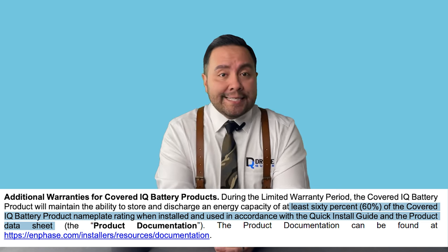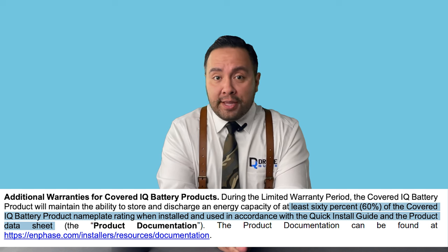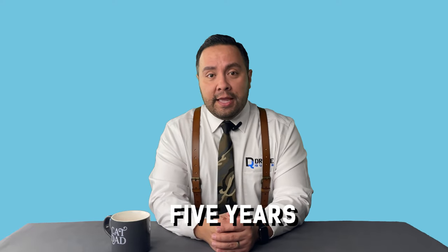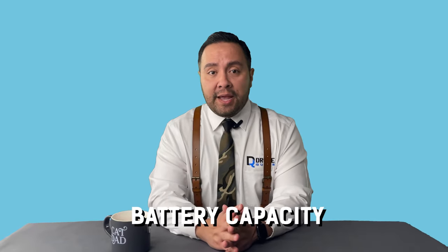Moving on to warranties — the best warranty is one you don't need to use, and the second best is when the company comes through for you. But remember, there are always stipulations so pay close attention. Enphase offers 15 years or 6,000 discharge cycles for at least 60% of the battery nameplate when installed and used in accordance with the quick install guide and product data sheet. EcoFlow offers only 5 years on the Delta Pro Ultra and nowhere in their warranty spec sheet mentions a charge cycle limit or remaining battery capacity at the end of warranty.